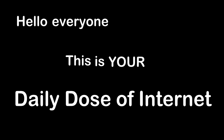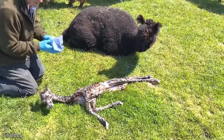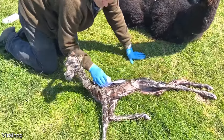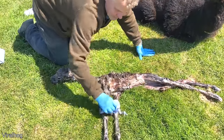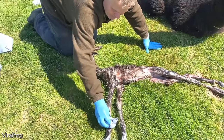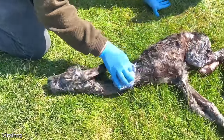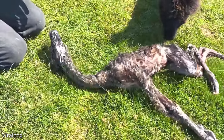Hello everyone, this is your Daily Dose of Internet. An alpaca gave birth and the baby was very, very skinny, but perfectly healthy. Daddy's Archie, he's literally just born — we're just drying it off a bit because there's a little bit of wind. And it is a spotty one, big, very long neck and legs. Mom's a first time mom, so we had to give a little bit of a hand to her.